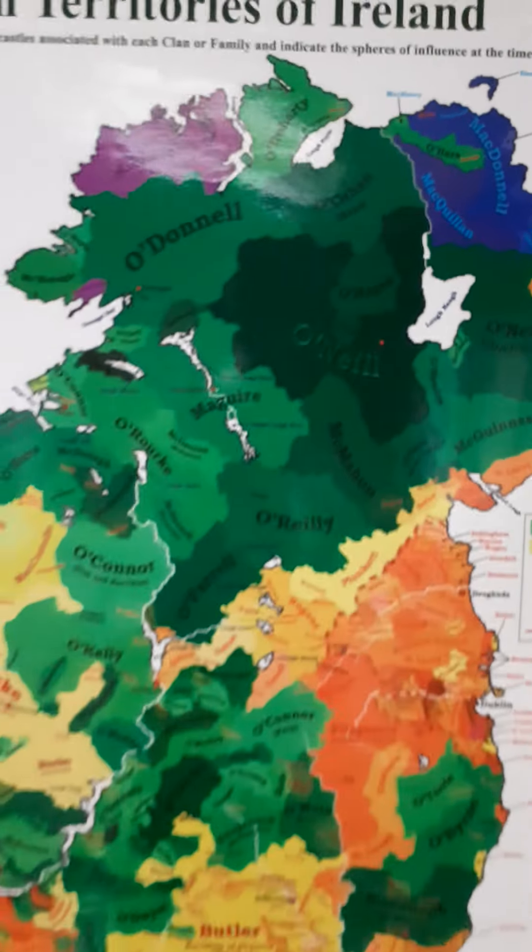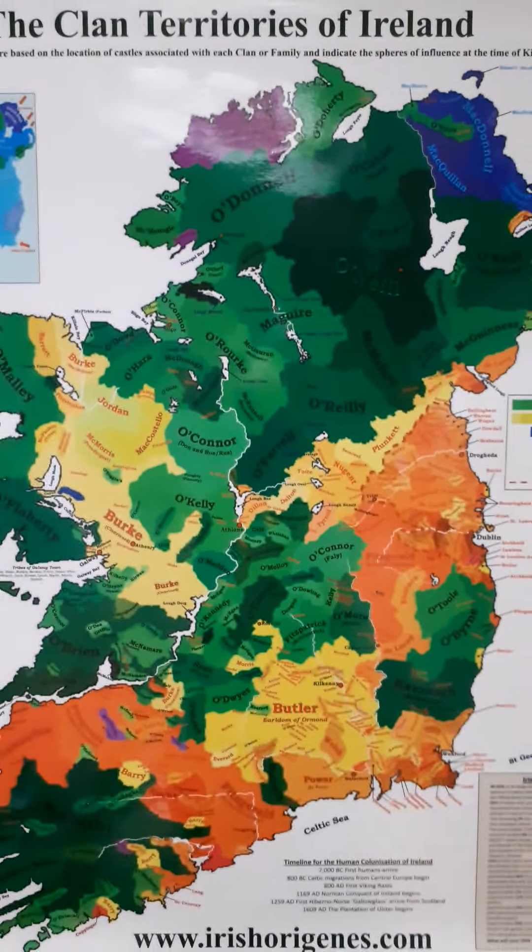This is the new clan territories of Ireland map. I'm just going to give you a brief tour of that map.